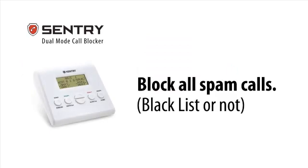Sentry's advanced blocking gives you the perfect blocking result. All spam calls are blocked regardless of whether they are on the blacklist or not.